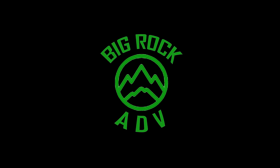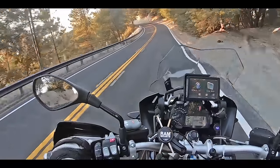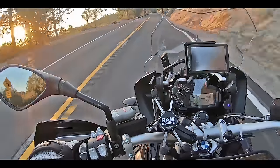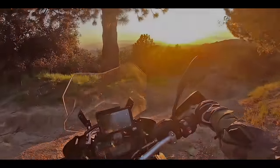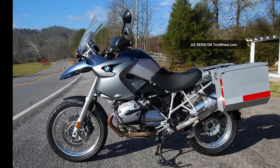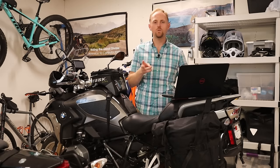Hey YouTube, this is Ian from Big Rock ADV. What I'm going to bring to you today is a buyer's guide for the BMW R1200 and 1250GS. The reason I'm making this video is because I get a lot of questions from someone who's looking at a used 1200GS wondering about differences between the different years, what should they look for, what's a good value, and what are things to watch out for in certain years.